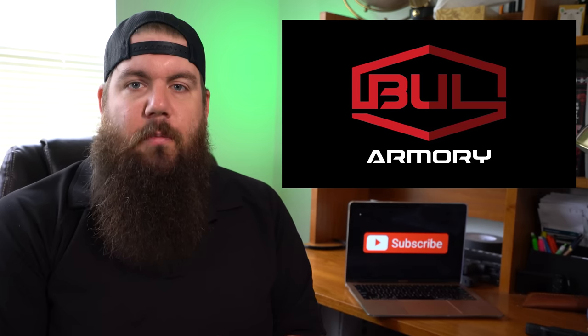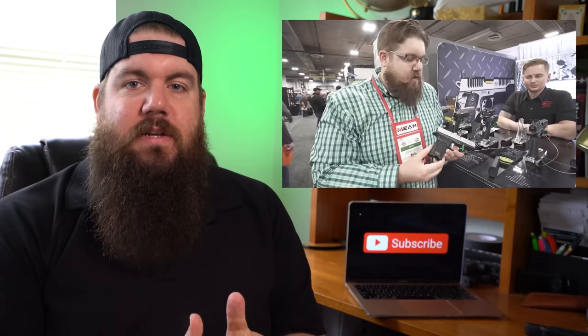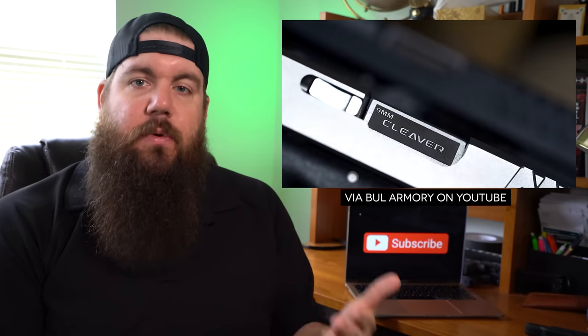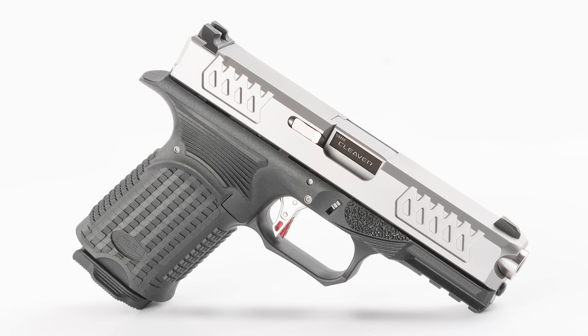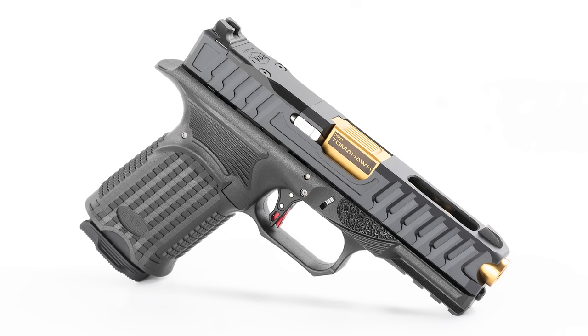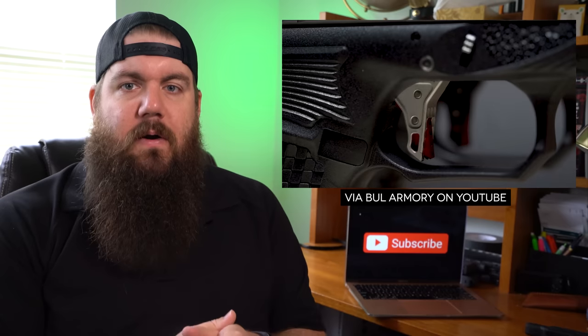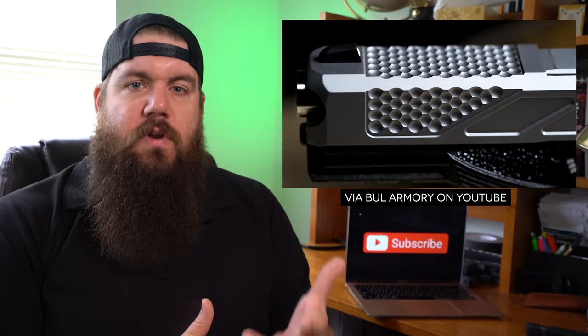In new gun news this week, Bull Armory has announced a new one called the Axe — and you guessed it, it takes Glock mags. We actually looked at these at the last SHOT Show back in 2020. There are two sizes and then three different variants within those two sizes: the compact and full-size. Within those there's the Cleaver, which is the least aggressive slide texture, then the Hatchet as your middle ground, and then the Tomahawk, which is the top-tier version with optic cuts, slide cuts for viewing the barrel and lightening it, and a fluted barrel inside.